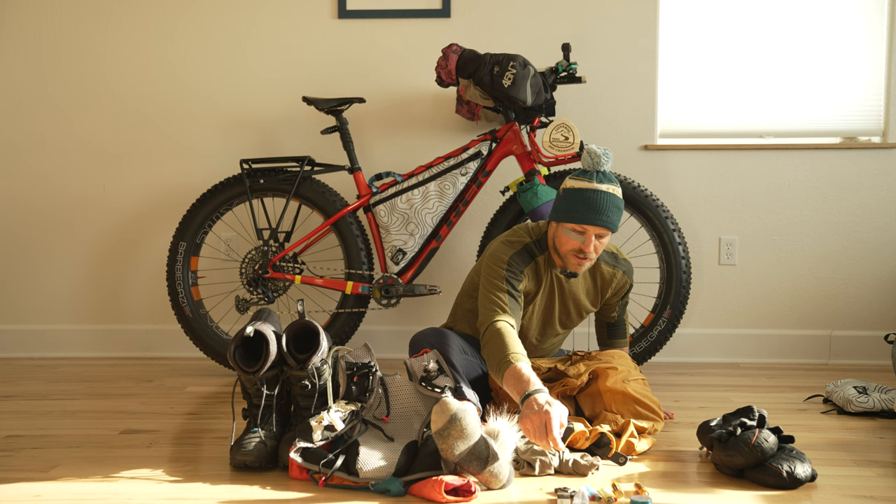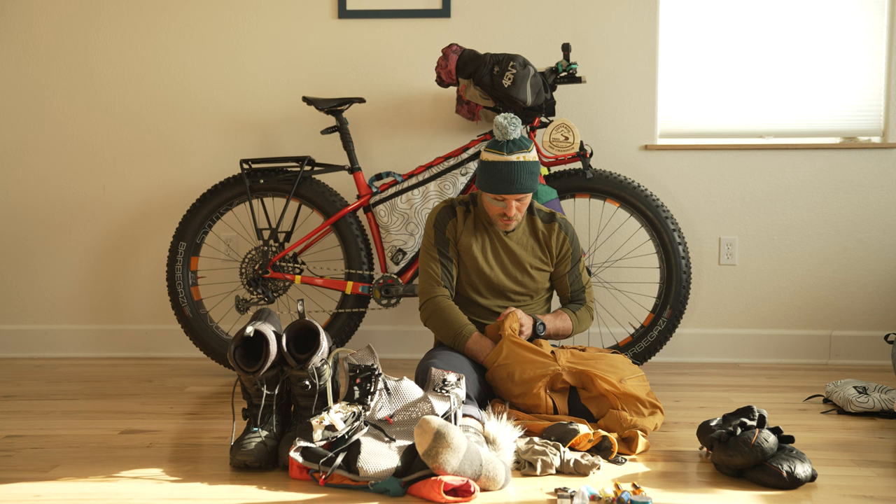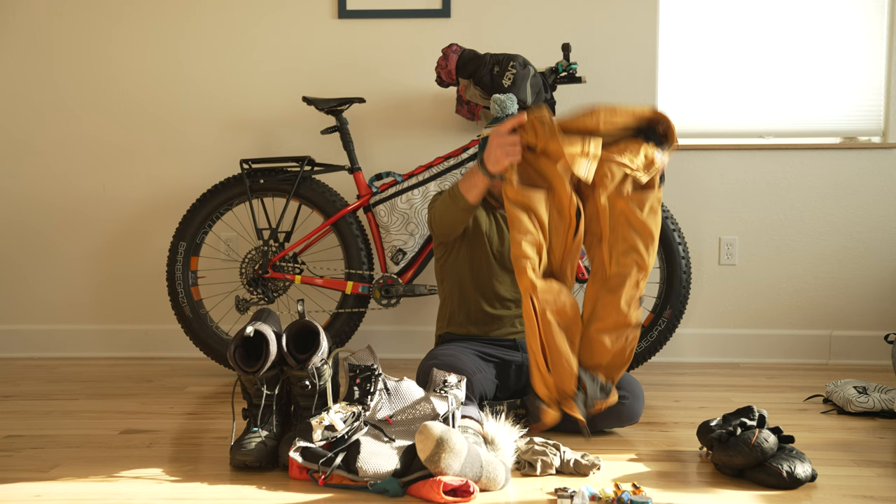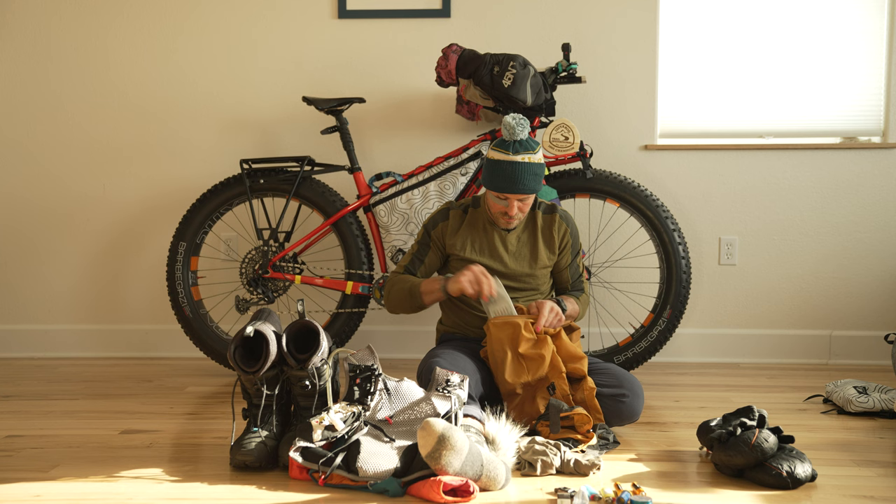I generally kept my phone either in that chest pocket or in my right pocket. I also had my headphones in there. I had a lower leg pocket where I kept my trip wallet.